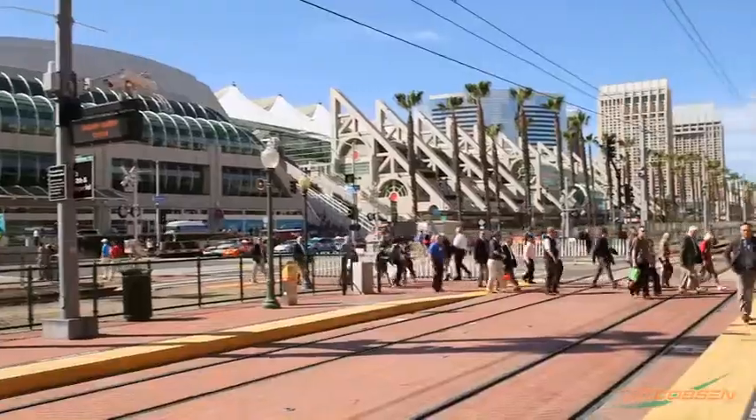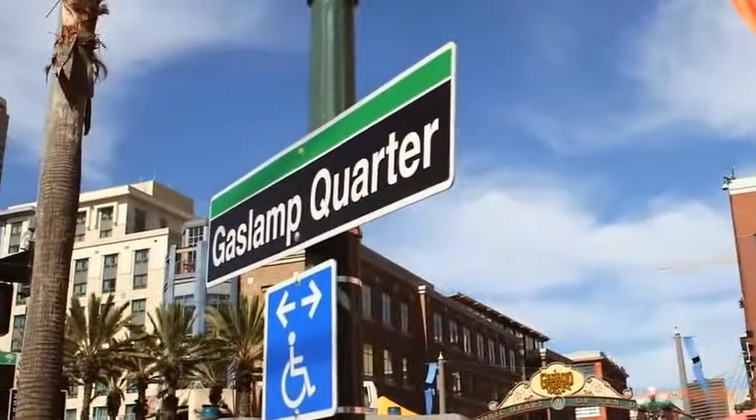We're in the convention center. We walk straight across the railroad tracks and we're in the Gaslamp District, which is going to be one of the most fun places there is to go in any city in America.